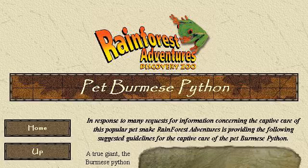You can also try www.rfadventures.com, especially the page 'Pet Burmese Python, Rainforest Adventures.' Here's the link.